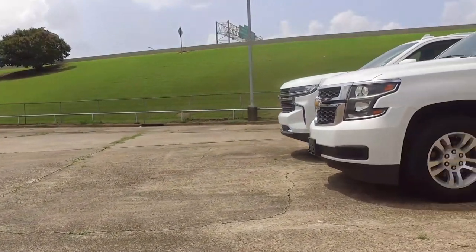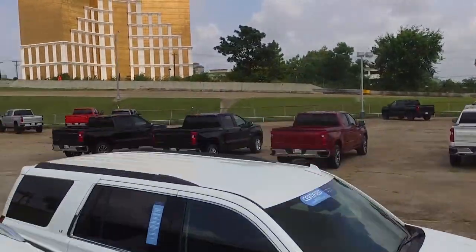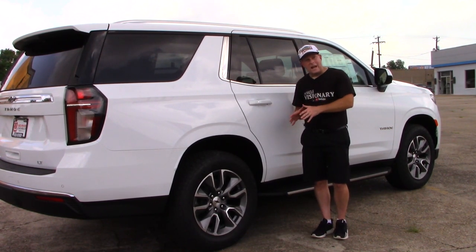The lines, I believe, have greatly been improved. And one thing you're going to see on this particular model — I was told when this one came in that it didn't come with 20-inch wheels on it, so Red River Chevrolet decided to add those to give it a better look.